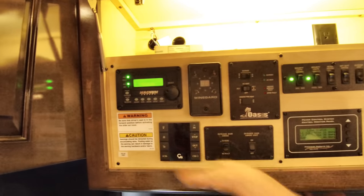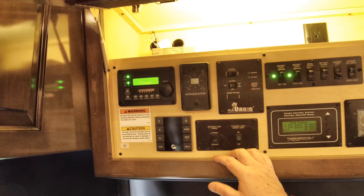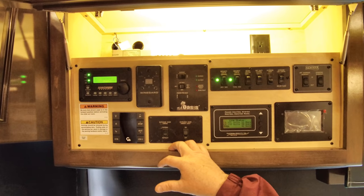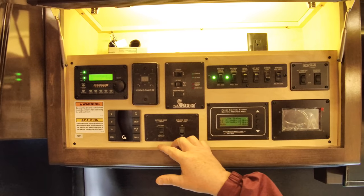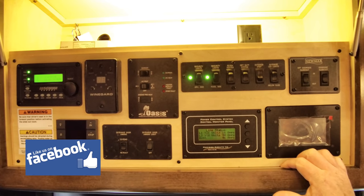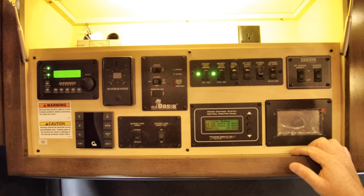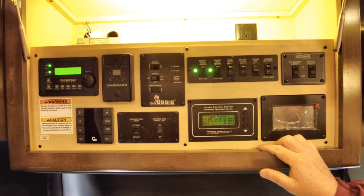This is our inverter charger controller — right now our batteries are bulk charging. This controls our inverter, which allows us to run 110-volt items off the batteries, and also controls our auto generator start, which can come on at a set temperature or voltage. This is our digital antenna for over-the-air stations. This is our Oasis system — we did a separate video on it — search 'Mount Comfort RV hydronic heating.' It supplies our primary heat and unlimited hot water, running off diesel fuel or electric.